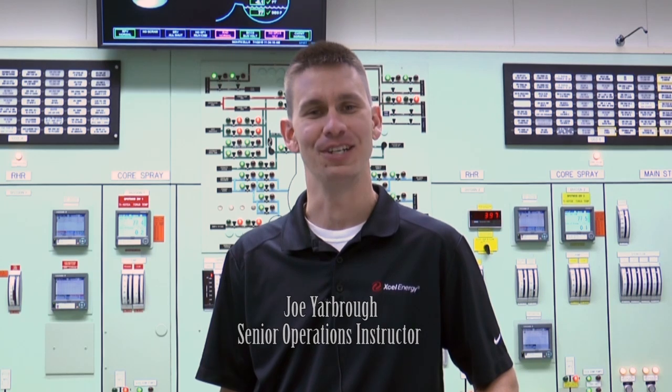I'm Joe Yarbrough, Senior Operations Instructor at Xcel Energy's Monticello Nuclear Generating Plant. As a nuclear professional, I know nuclear power is safe, clean, and reliable. After the events at Fort Calhoun and the Fukushima Daiichi Plant in 2011, we asked ourselves: how can we learn from these events? How can we make sure we are protecting the health and safety of the public? How would we help our nuclear partners prepare for the future too?